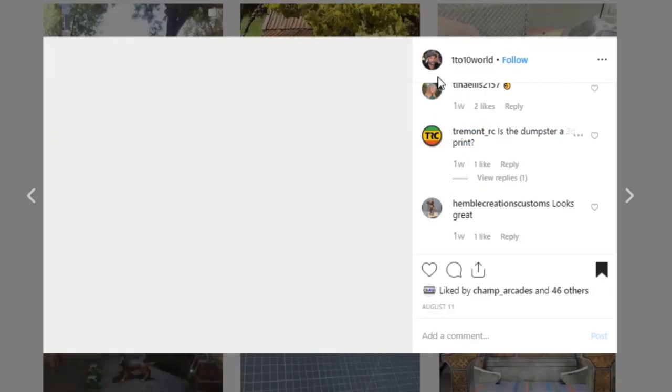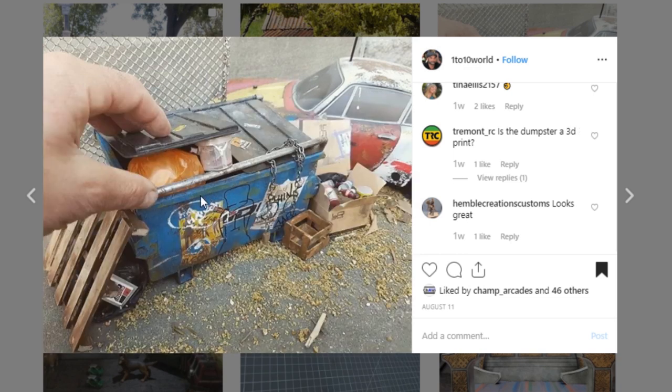Here is another one from 1 to 10 World — this is a dumpster, and look at the realism. If his hand wasn't in there, you wouldn't be able to tell this wasn't a real actual dumpster. Awesome job — I love the little chain that really adds to it. Your paintwork is so good — look at all that weathering going on here, the debris, the leaves, all that junk looks so good. Awesome job to 1 to 10 World — your work is always so phenomenal.